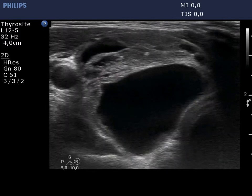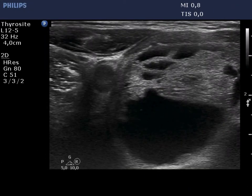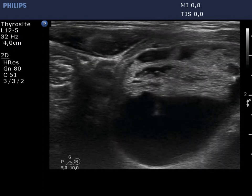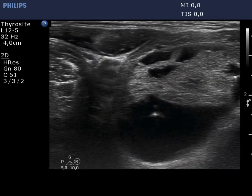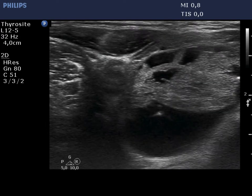Before aspiration it is equivocal whether this is a peripheral or a central type cystic lesion. After the removal of the cystic content, it became evident that there is a thin econormal solid area even in the dorsal part of the nodule. So this is a central type cyst.